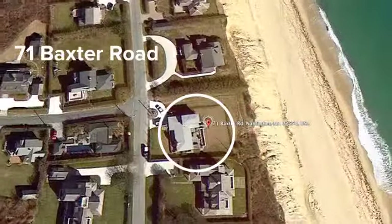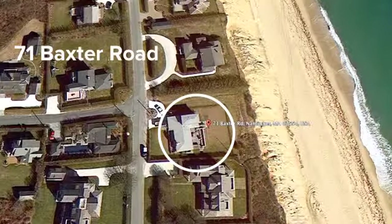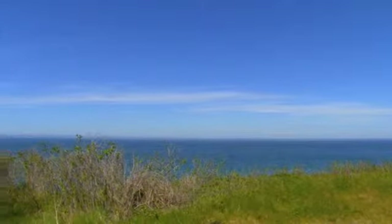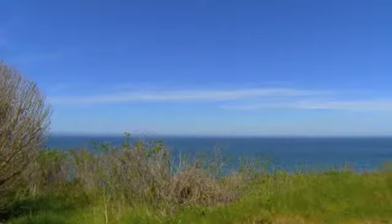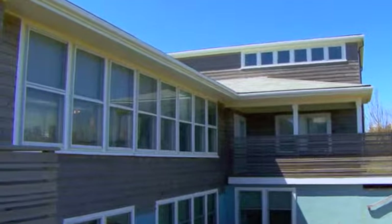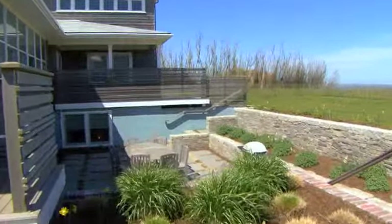The renovation included moving the house more than a hundred feet back from the top of the Sconset Bluff. The location offers breathtaking views of the ocean. The house is designed around a great room featuring large windows along the entire length of the east and west facades overlooking the Atlantic Ocean.